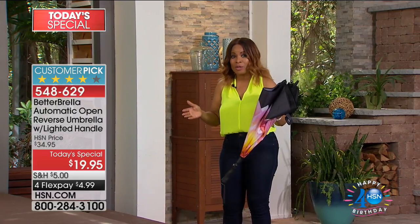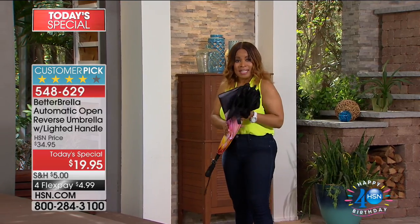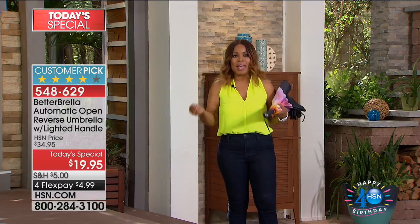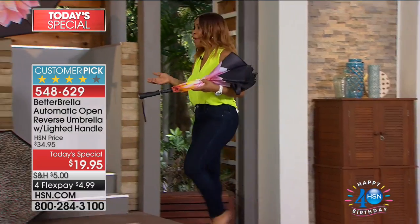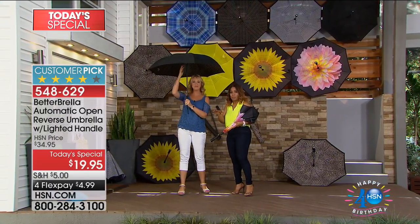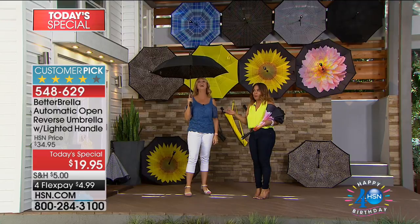We started the day with about 14 colors and six of those have already sold out. But today we've made the Better Brella even better — it now has a built-in flashlight and we've cut the price by twenty dollars. In just one year alone we've sold over 415,000 of these, and just today almost 59,000 people have purchased one.